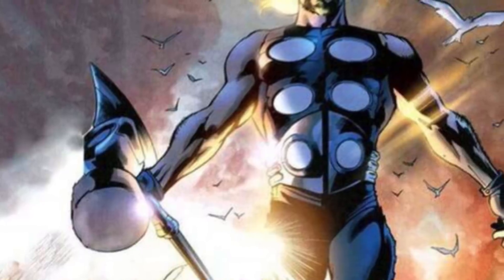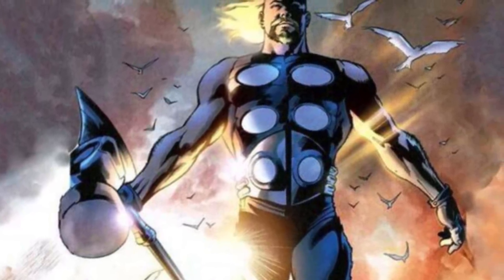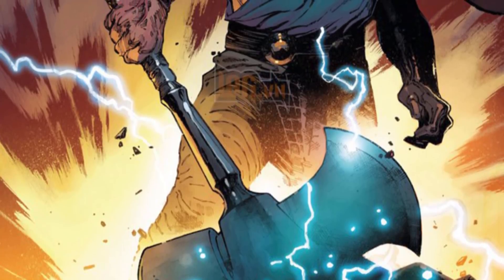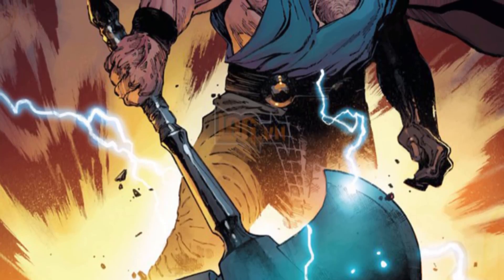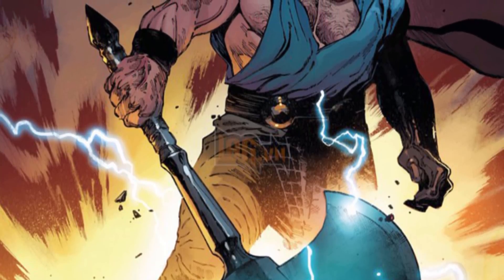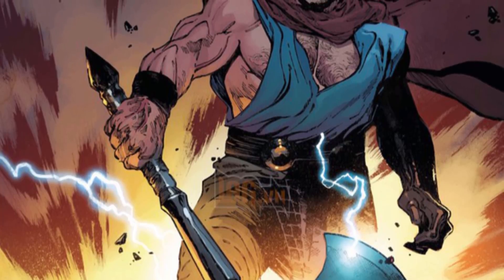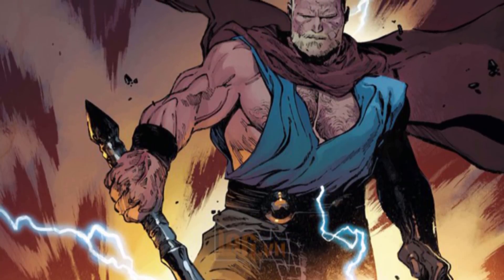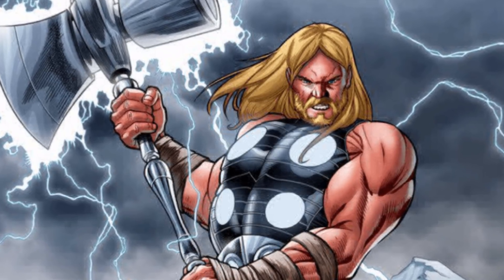So Stormbreaker Thor — which is what the internet is calling Thor now — is going to play a huge role in Avengers 4. He'll be able to teleport people around, the weapon itself will be able to stand up against almost anything in the universe, and he will once again be a big gun. We are taking the original Avengers team and they've somehow found a way to make the big gun a big gun again, even though the stakes have been raised on every level.